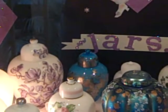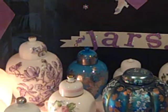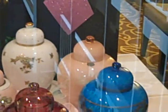Way in the back is the small size ginger jar in Regent Pace Blue with a silver overlay. And then a mid-sized Regent jar with a silver overlay.